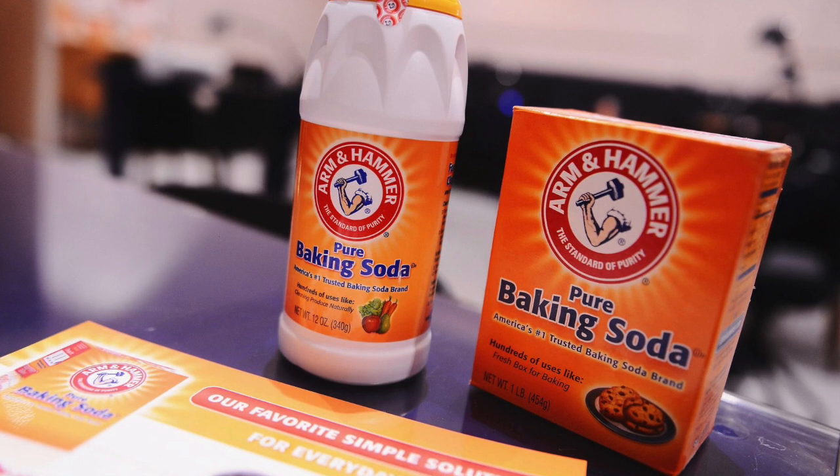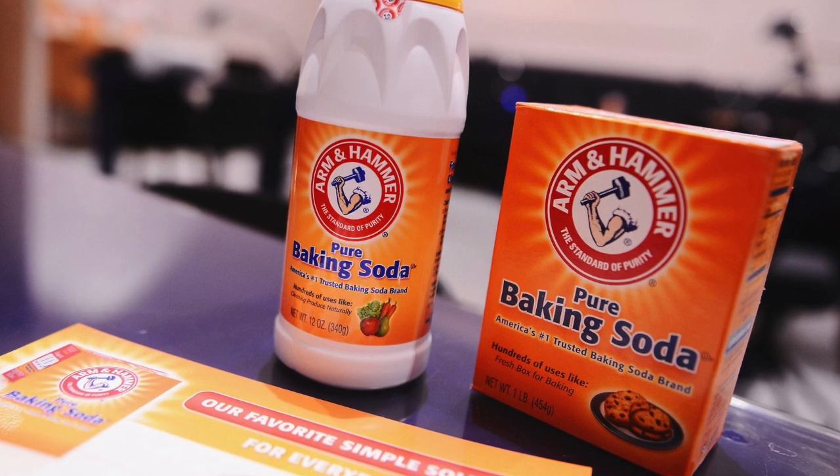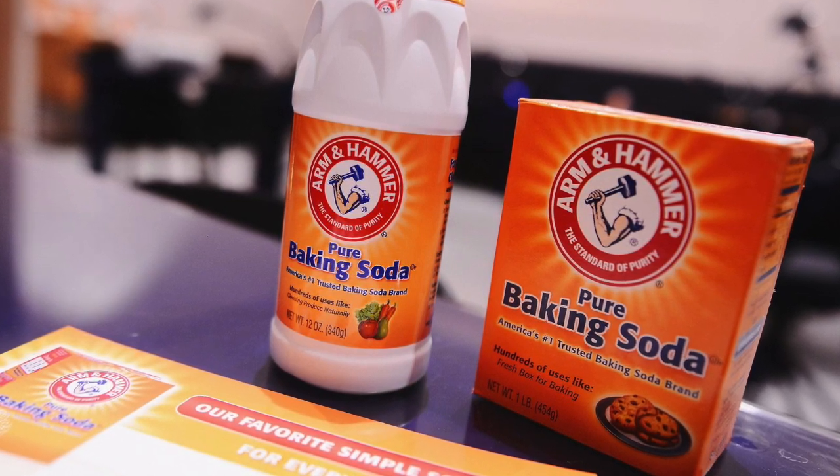Baking soda, or nahcolite in its natural form, is part of the natural mineral natron, which is abundant in sodium bicarbonate and has been used since ancient times.